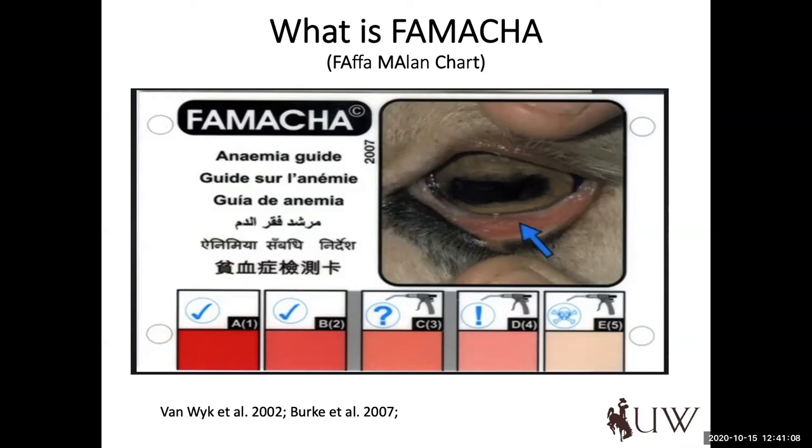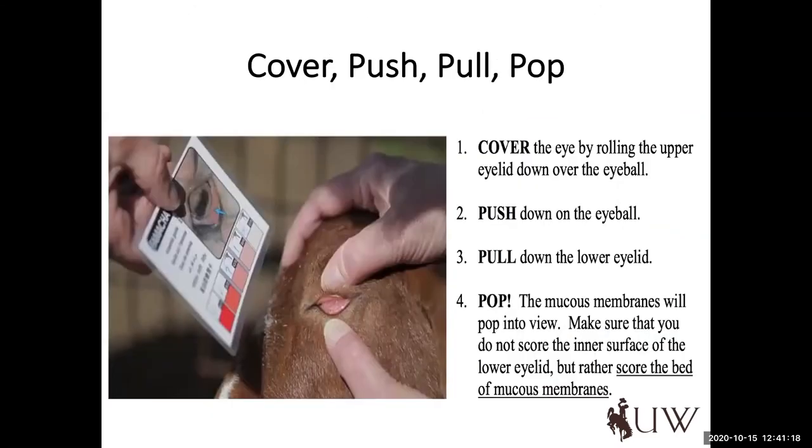Along with FAMACHA, fecal egg counts are critically important to inform your management. I want to highlight with this slide that it's important to use the card that's available. With anything in agriculture, the more comfortable we get, we may just rely on our own ability, but I think it's really important that we continually use the card and keep it out of direct sunlight so it doesn't fade — it continues to be a useful tool if used effectively.